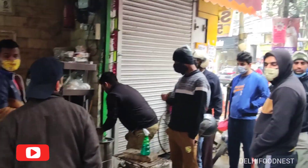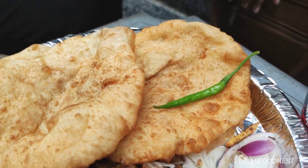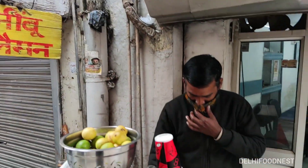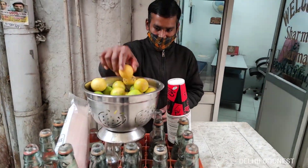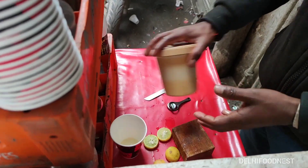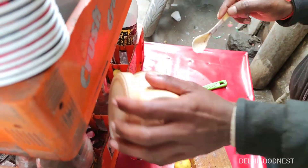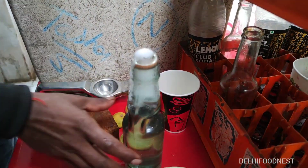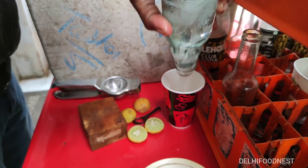Here you will find two types of bhatture — sadeh and aloo. We are having their aloo bhatture. Just opposite to Chache Di Hatti, we found this shop, Chahan Nilrata Banta, which we also know as Kanchi Ki Bottle. It was mixed with lemon juice, chaat masala and kala namak, making it a perfect carbonated drink to have with our Cholay Bhatture — and it cost us only Rs. 25.